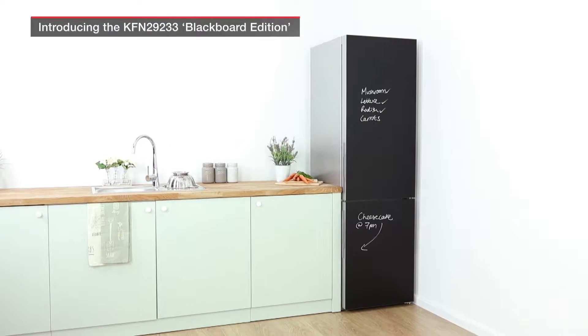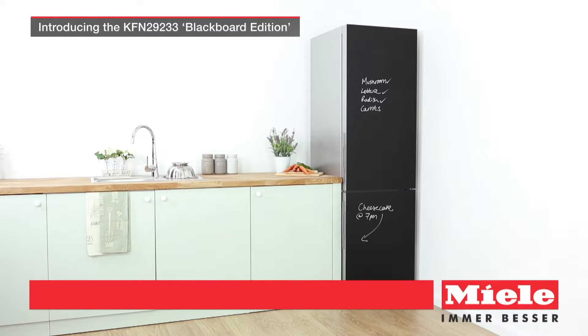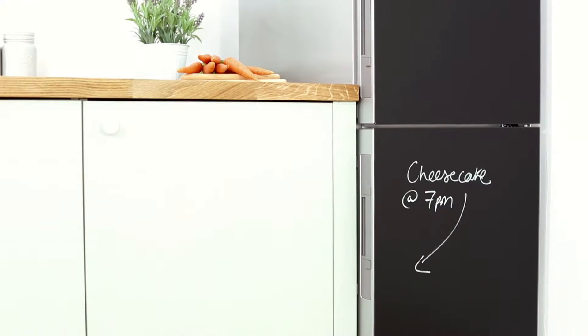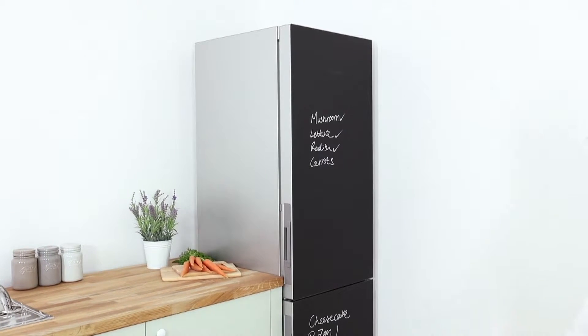Introducing the KFN 29233 Blackboard Edition from Miele's K20,000 range, showcasing the latest in premium design, food preservation and simple economical operation. You'll find it so intuitive and easy to use.